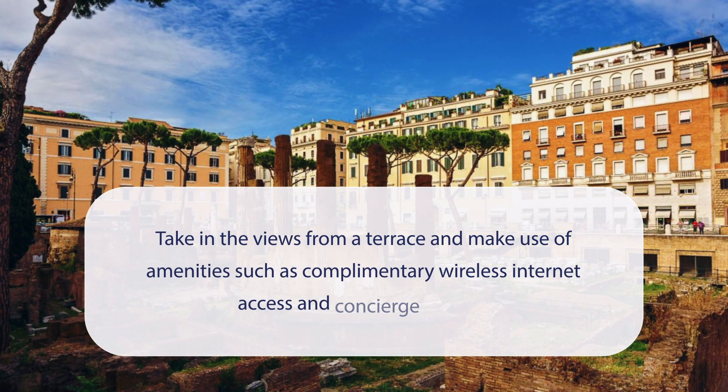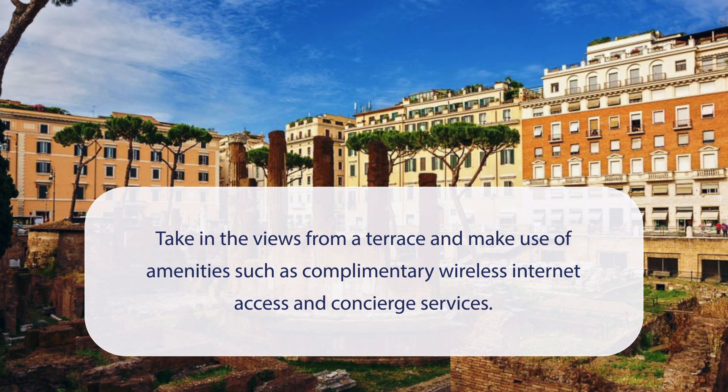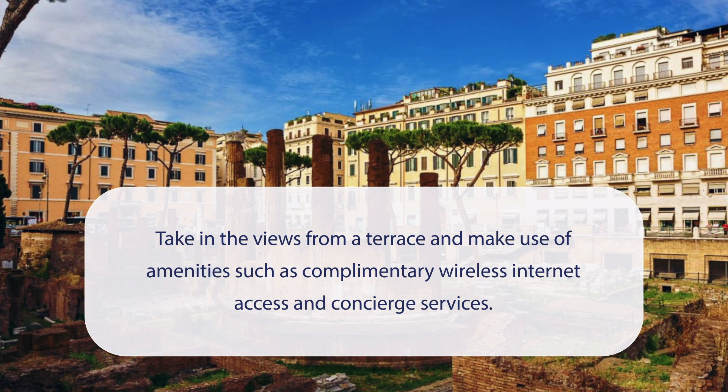At Hotel Cellini, you can take in the views from a terrace and make use of amenities such as complimentary wireless internet access and concierge services.